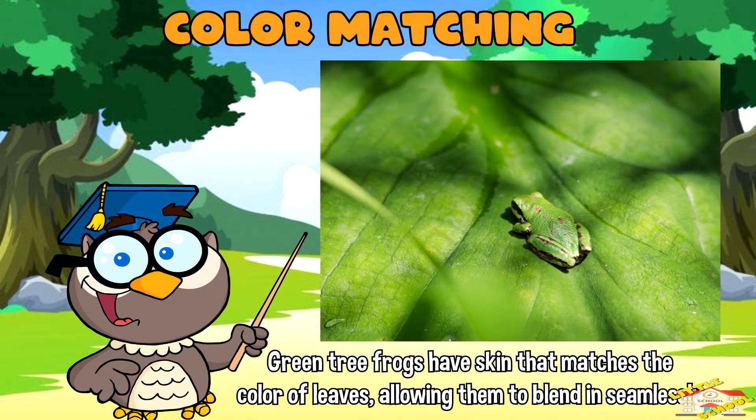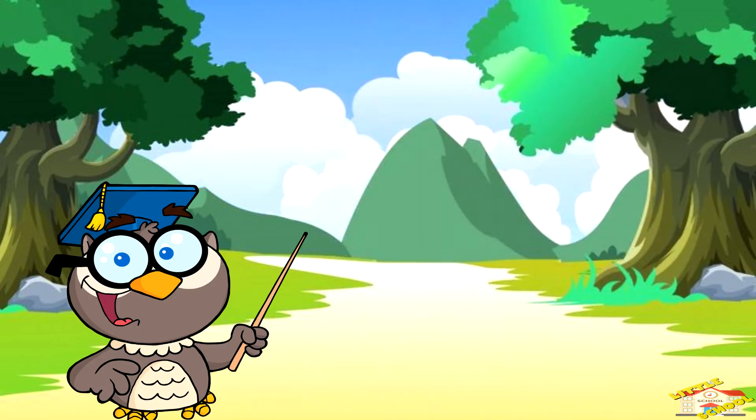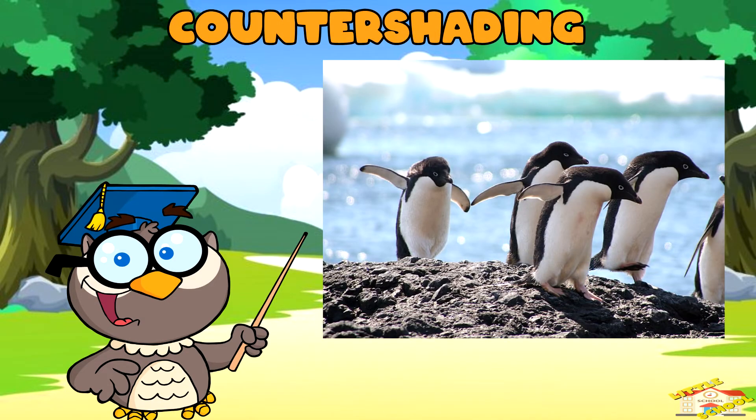For example, green tree frogs have skin that matches the color of leaves, allowing them to blend in seamlessly. Some insects, like stick insects, resemble twigs or branches, making them difficult to spot by predators.